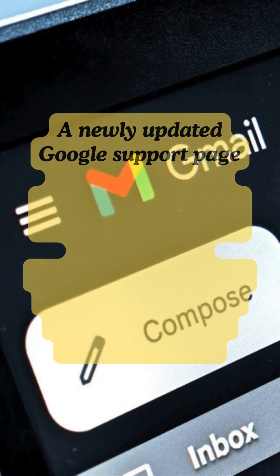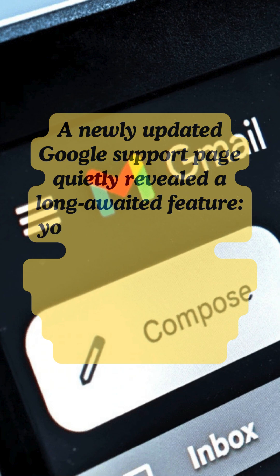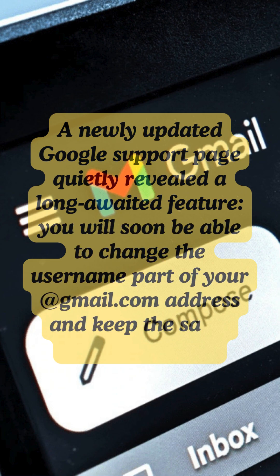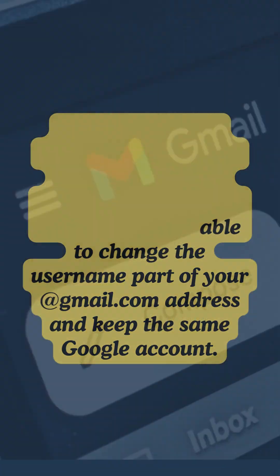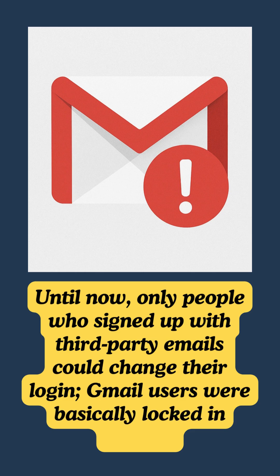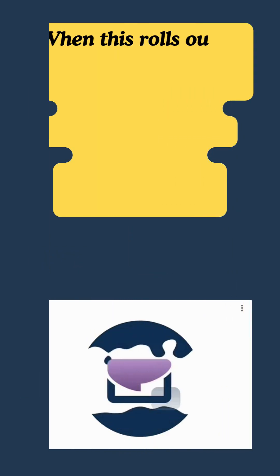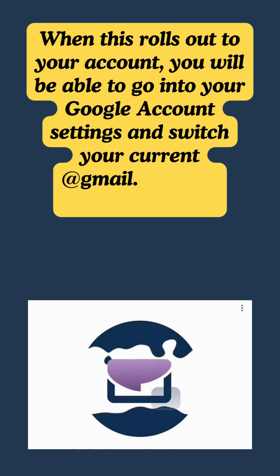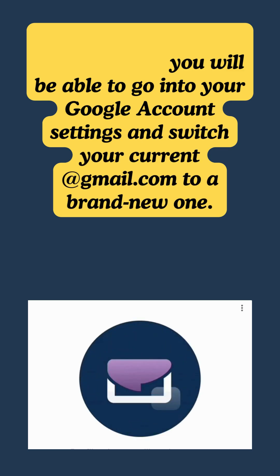A newly updated Google support page quietly revealed a long-awaited feature: you will soon be able to change the username part of your @gmail.com address and keep the same Google account. Until now, only people who signed up with third-party emails could change their login — Gmail users were basically locked in forever. When this rolls out to your account, you will be able to go into your Google account settings and switch your current @gmail.com to a brand new one.